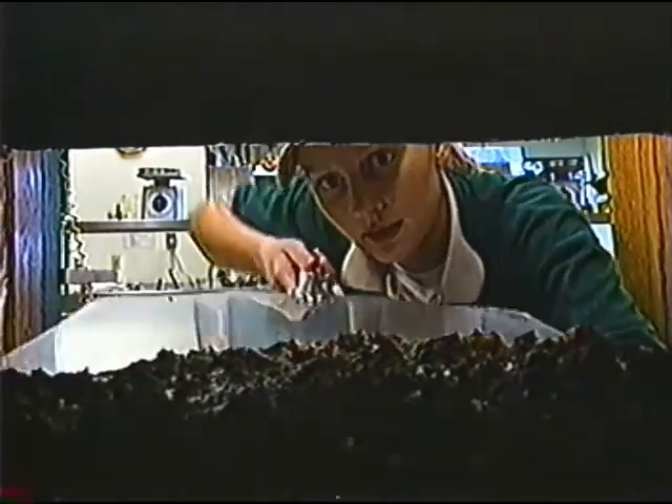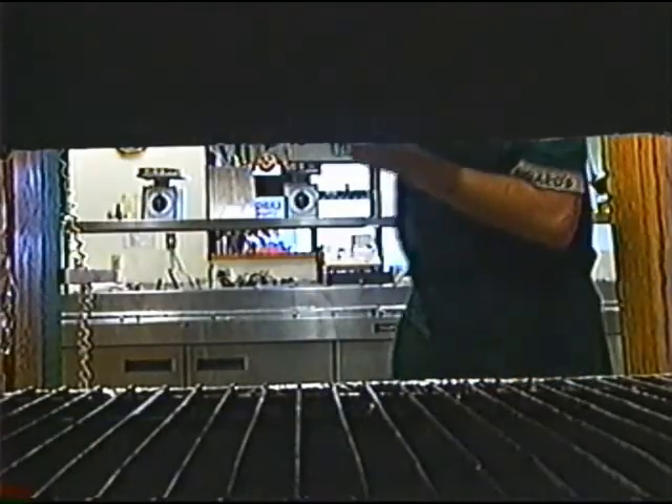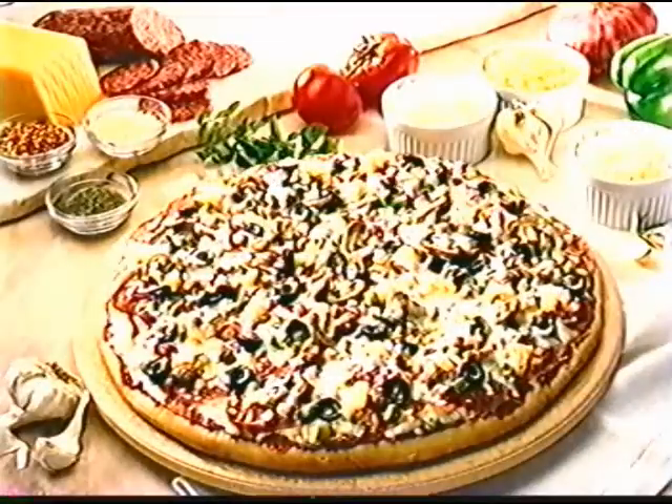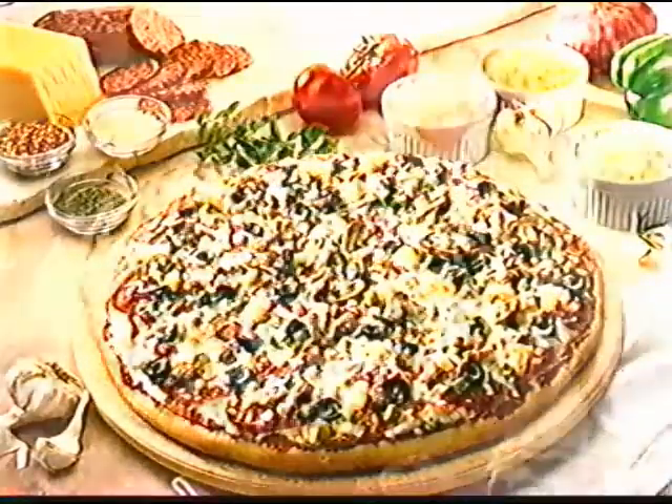Every time you order a Figaro's pizza, you can choose door number one for a hot from our oven pizza, or door number two for a hot from your oven pizza. Whether we bake or you bake, you win with a delicious freshly made pizza, generously topped with only the best ingredients.